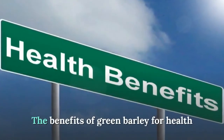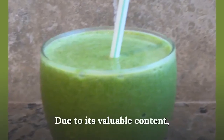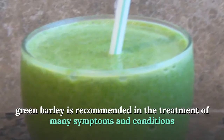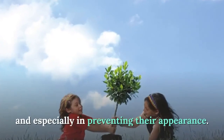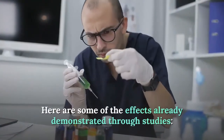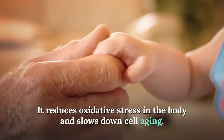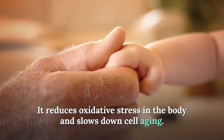Due to its valuable content, green barley is recommended in the treatment of many symptoms and conditions, and especially in preventing their appearance. In terms of the immune system, it reduces oxidative stress in the body and slows down cell aging.